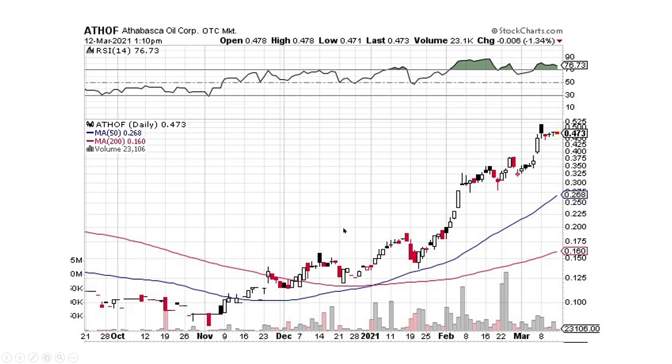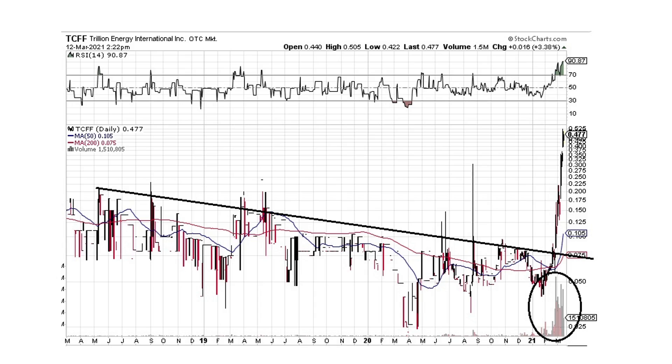Athabasca Oil — same kind of stair-stepping pattern, moving up fantastically. The pullbacks have been pretty muted, lots of buyers buying this. Look at the volume down here — lots of people buying, not many selling. That's what you want to see. Brilliant Energy International — look at the volume, they're just buying the heck out of this thing. It broke the downtrend line — absolute moonshot. This thing has jumped quite a bit, so be patient if you see it pull back.